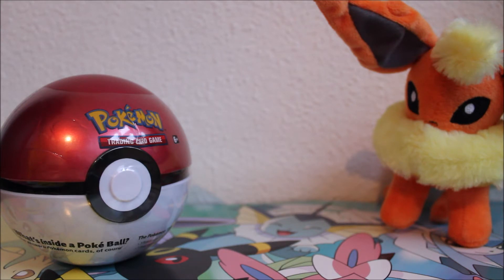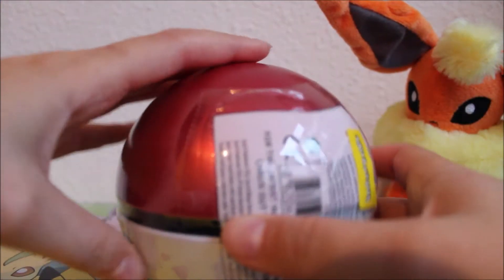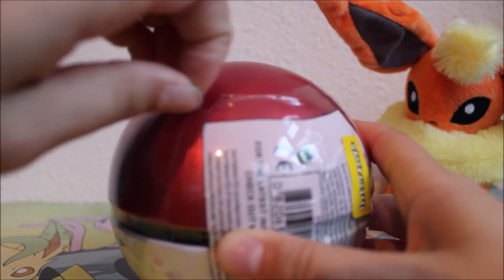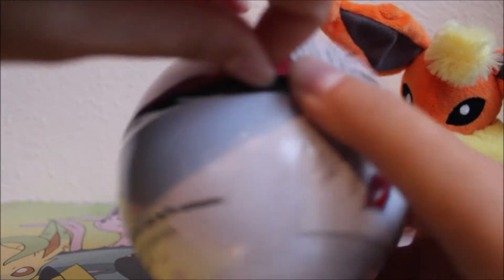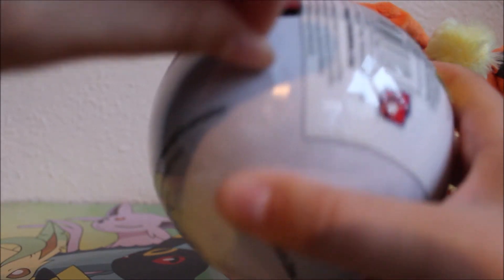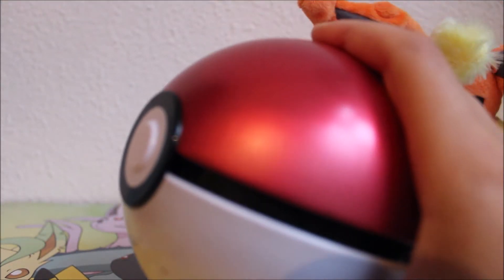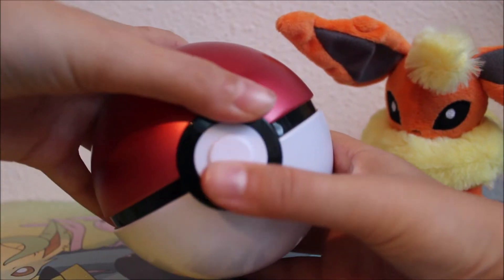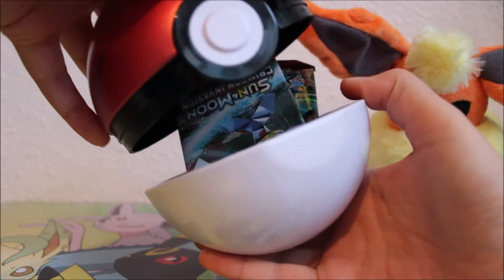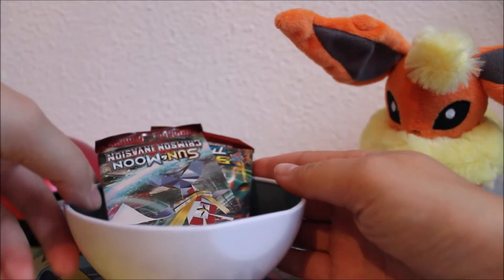I've been talking long enough, so let's open this thing and see what's inside — very excited! There's a little tab here that makes it easier to open. I think these came out together with the Pikachu and Eevee collection, because there's a Pokéball product that contains Pokémon packs. Let's see how this opens.